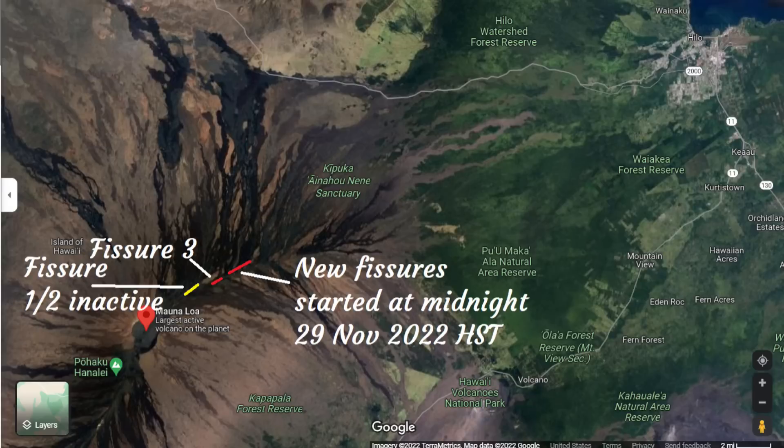Here's a map of Mauna Loa's eruptive fissures on the northeast rift zone. The one in yellow is fissure one and two, which are now inactive. Fissure three is in red — that's still active. However, there are three to four new fissures that have started just down-rift, probably about a mile or about two kilometers down-rift.